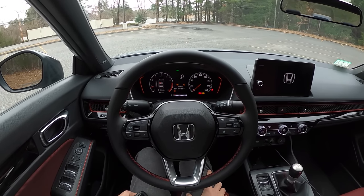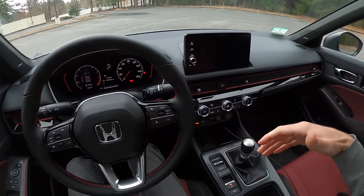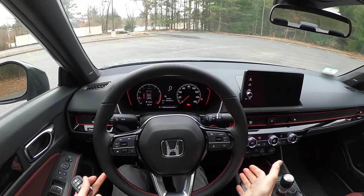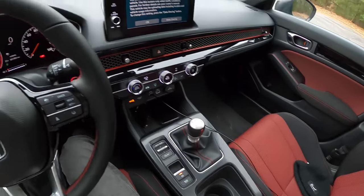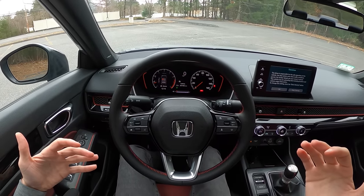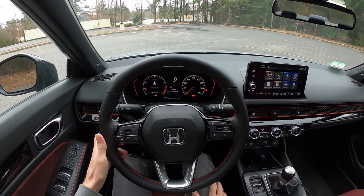One thing Canadian users will notice is that we don't get the better display, we don't get heated seats, and we don't get the heated steering wheel — such a bummer. But having spent a lot of time with this car already over the last couple of weeks, I have just enjoyed it significantly.